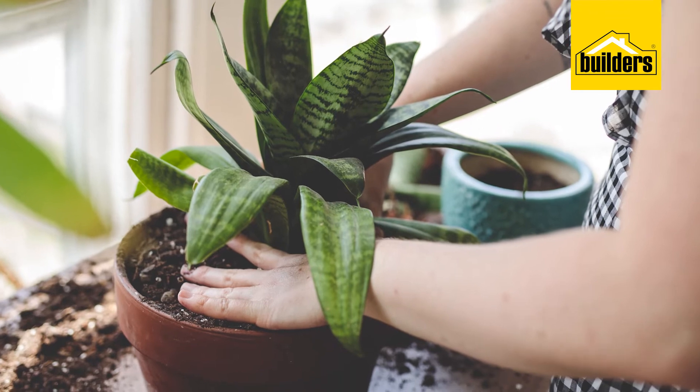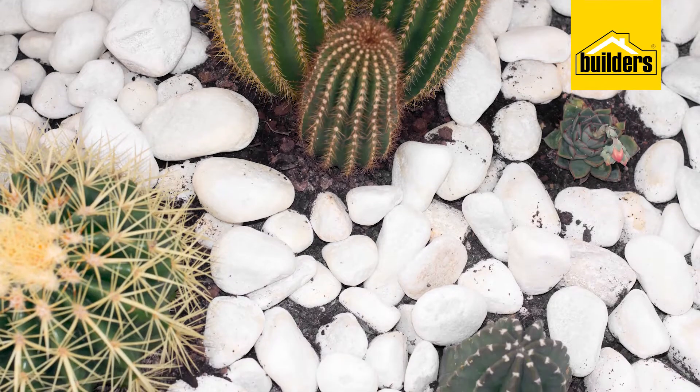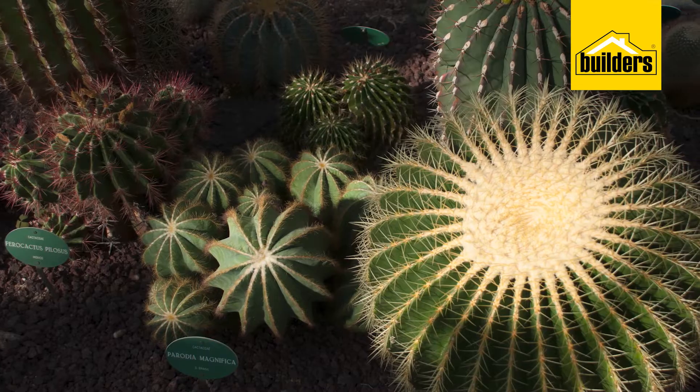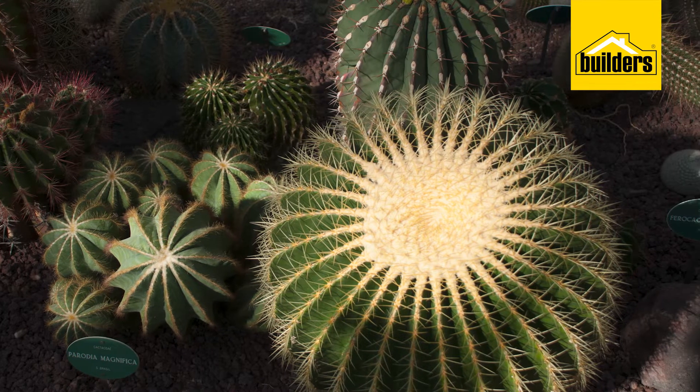And if you simply don't have green thumbs and you have an area that you can build a rock bed on, add potted cacti to it and give your space a clean green look that takes minimal work to maintain. But remember that the cacti needs sun to survive.